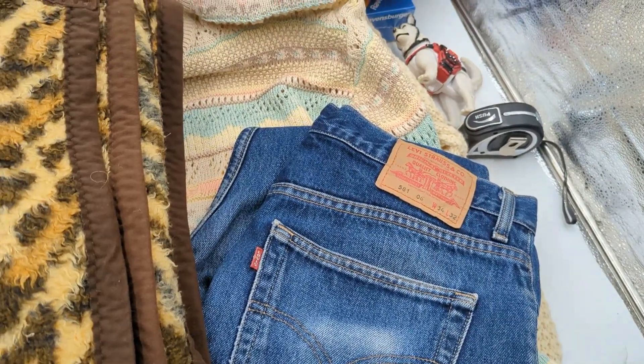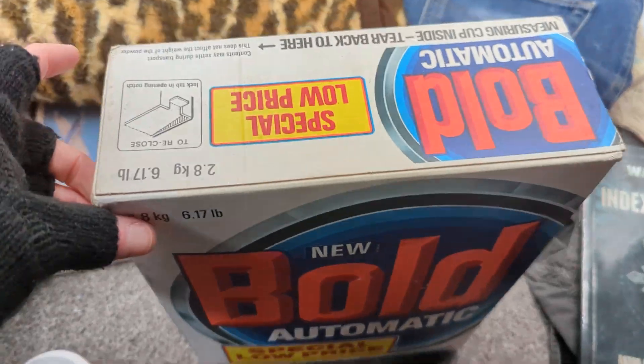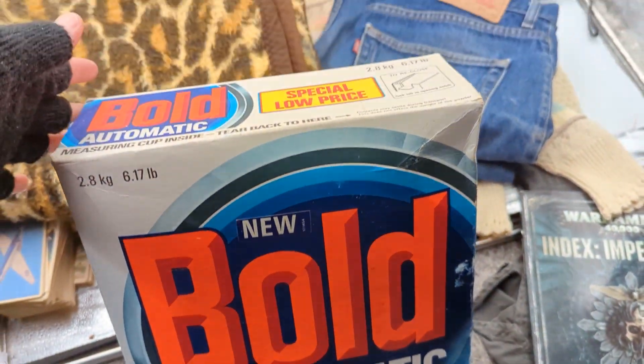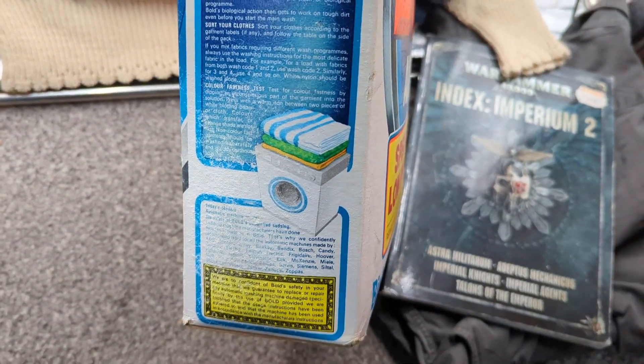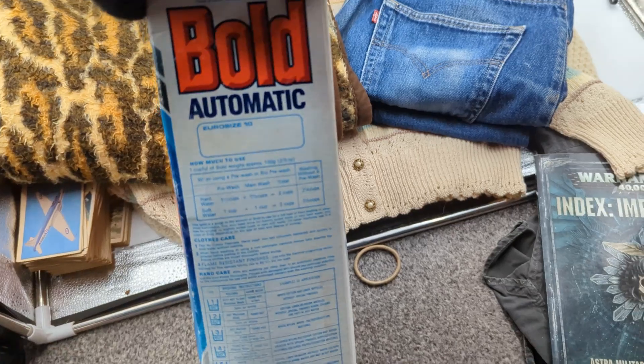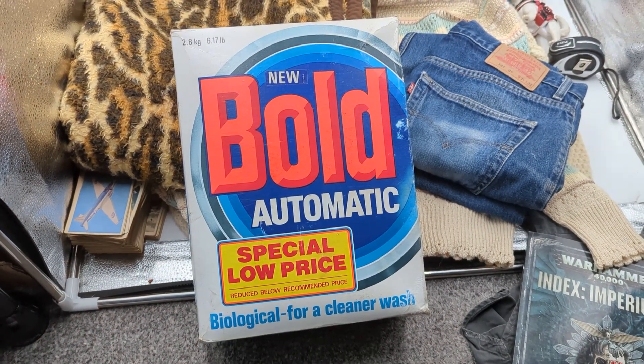But let me show you the last bit, which is probably my favourite find. How on earth does this sit for 30-odd years and never get opened? Unbelievable - some Bold automatic washing powder, never opened. Incredible, I just love finding this kind of stuff - this is what I love about boot sales, the kind of item that you find there you just don't find anywhere else. Obviously it's been sat in someone's shed or garage. That set me back about £3 as well because it was all part of the five items for £15. He actually said a fiver first and then I started bundling stuff up and he said £15 for the five items. That could see about £35 back.